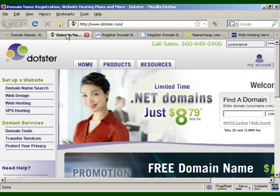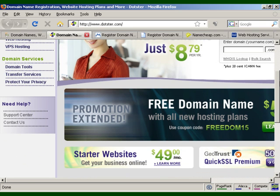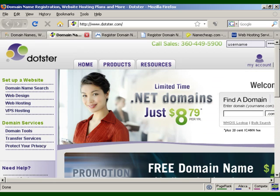Another option is Dotster, which is very reasonably priced. They offer extensions including .com, .net, .org, .biz, .info, .us, .ca, .tv, .name, .cc, .md, .co.uk, .us.com, and more. They've got special offers going all the time, so it's worthwhile checking back regularly. They also offer hosting plans and quite a lot of other services.